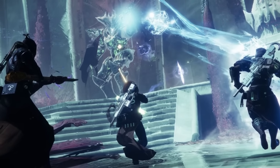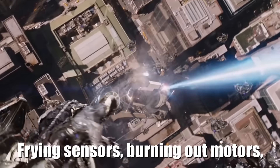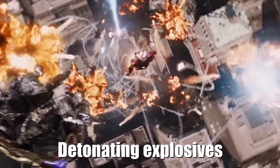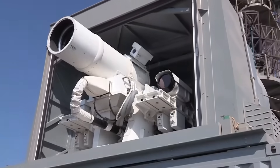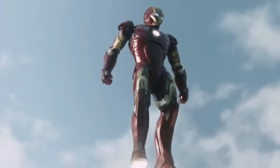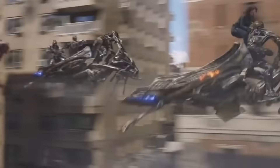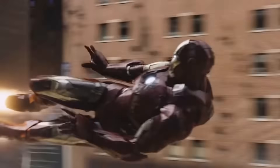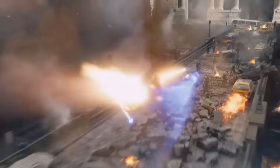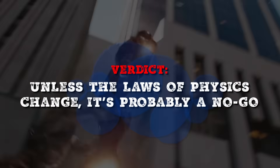Another thing to consider is that energy weapons don't typically cause shockwaves strong enough to send people flying. Instead, they're used for frying sensors, burning out motors, and detonating explosives. The AN-SEQ-3 laser weapon system is an excellent example — it's like the beam fired from Iron Man's chest when he takes down the Jericho missiles, only on a much smaller scale. Iron Man's repulsor beams are far more intense and powerful than any energy weapon we have today. Verdict: unless the laws of physics change, it's probably a no-go.